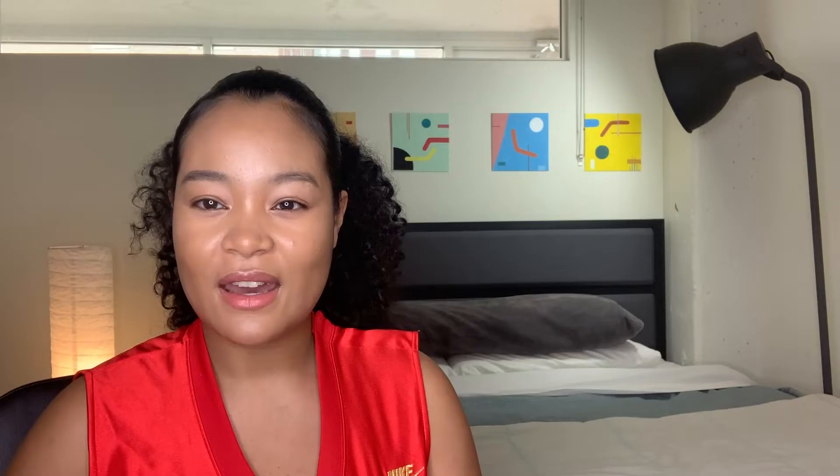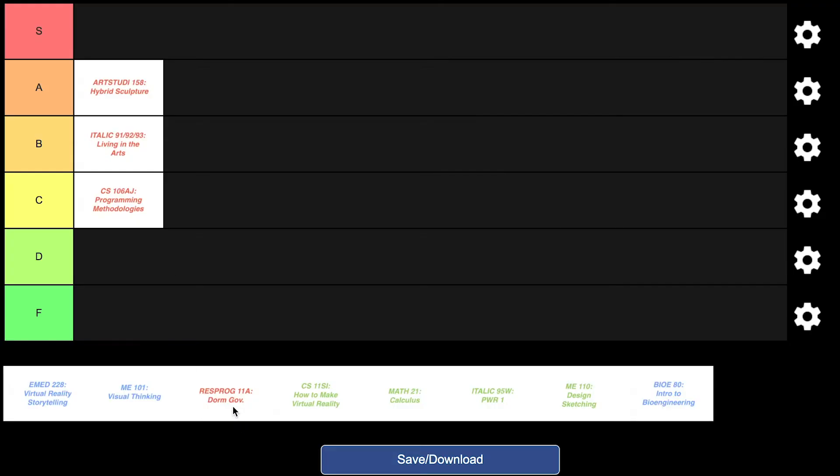The last class is Dorm Gov — basically a class that everyone who is president or financial advisor of their dorm takes. It was honestly at an inconvenient time, 7 PM on a Monday, and I had club tennis at the same time, so I was rushing between both. But I did learn some valuable leadership skills I was able to apply to my extracurriculars, so I appreciate that. I'm putting it in the C tier. Overall, freshman fall was a good transitionary period — not a lot of work, and it really allowed me to integrate into dorm culture and get a feel for Stanford.